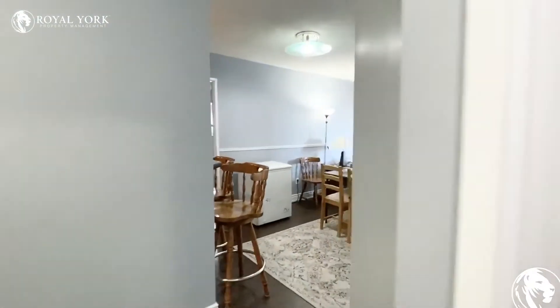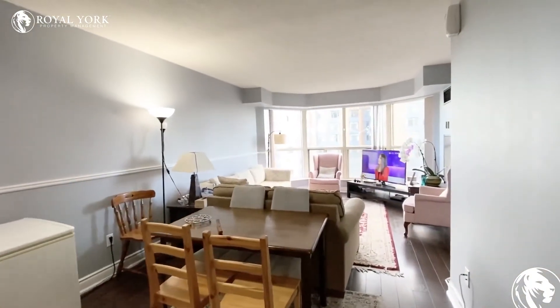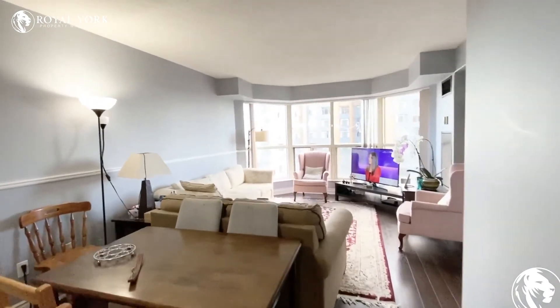If you have any questions or if you are interested in this unit, please contact us at Royal York Property Management. We'd be more than happy to assist you. Have yourself a wonderful day.